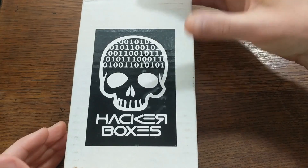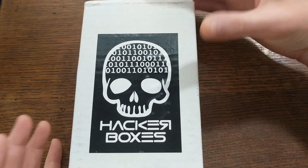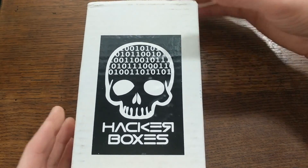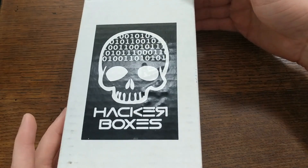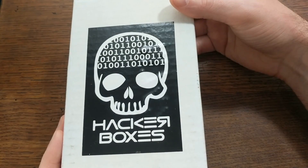So if you like my videos, you'll probably like these boxes as well. Now full disclosure, they did send me this box for free so that I could make this video, but I'm not being paid to say anything or give a positive review. In fact I reached out to them in the first place because I already knew that I liked their boxes. Anyway, let's open this thing up already and see what's inside.